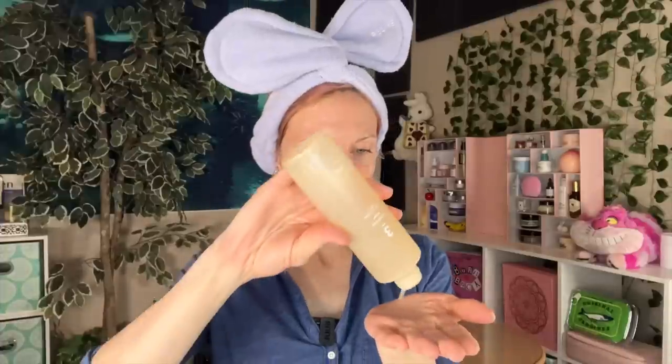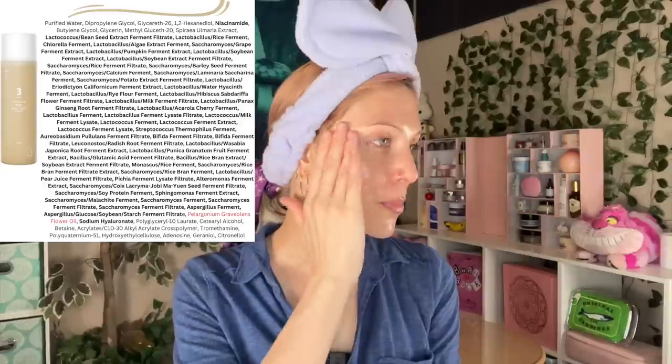I'm going to use the Numbuzin Number Three toner tonight. I do not yet have an opinion on this aside from the smell — I was so underprepared for how this would smell. Not a single one of you told me that this smells exactly like my grandmother's house. I love the texture of it, but I can't really tell you anything about results until the end of this month. Numbuzin is our brand of the month.